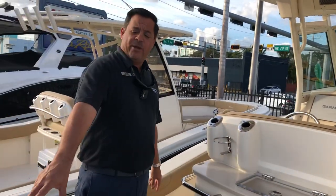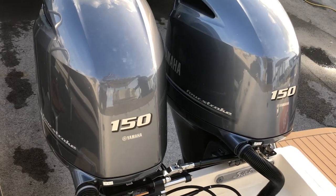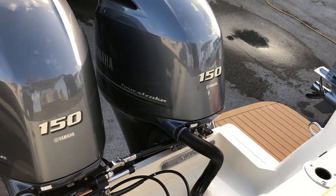This boat comes standard with a twin 150 Yamaha four-stroke engine — reliable, efficient, perfect motors for this 25.